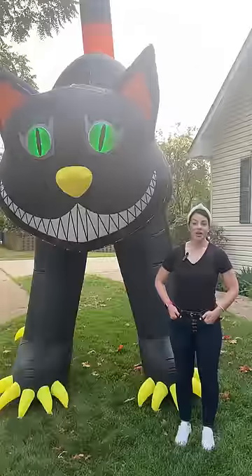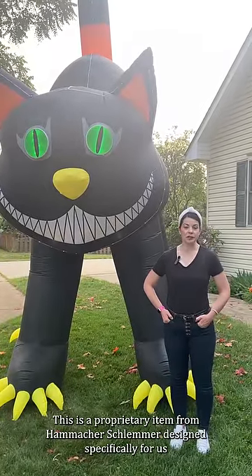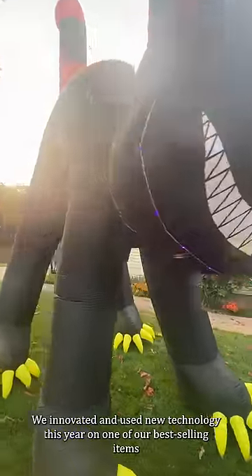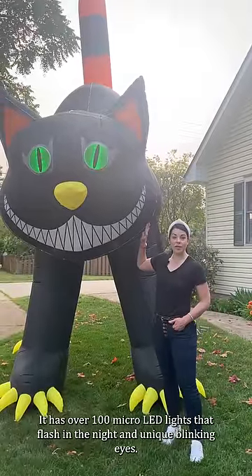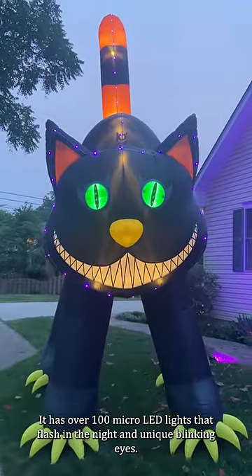Tell me about this cat, Kelly. This is a proprietary item from Hamaker Schlemmer designed specifically for us. We innovated and used new technology this year on one of our best-selling items, the 17-foot black cat. It has over 100 micro LED lights that flash in the night and unique blinking eyes.